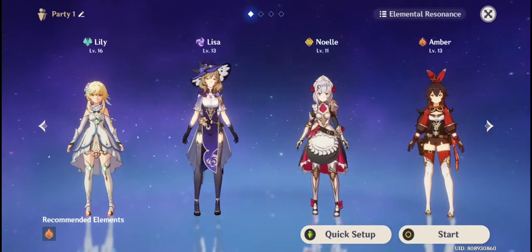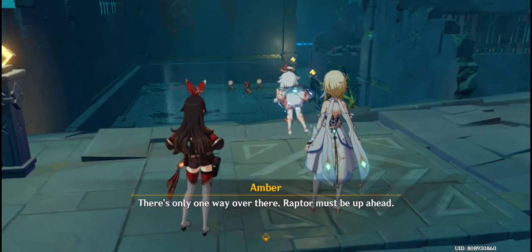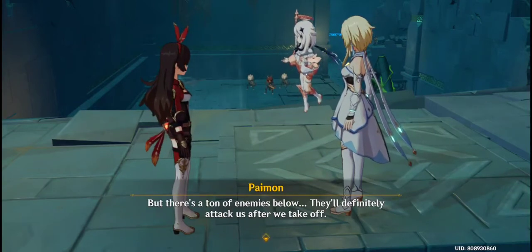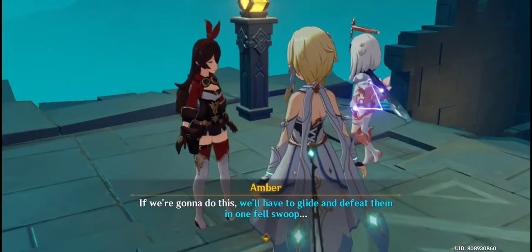Outrider Amber, reporting. There's only one way over there — Raptor must be up ahead. However, it looks like the only way we can catch up is if we glide. But there's a ton of enemies below; they'll definitely attack us after we take off. If we're going to do this, we'll have to glide and defeat them in one fell swoop.